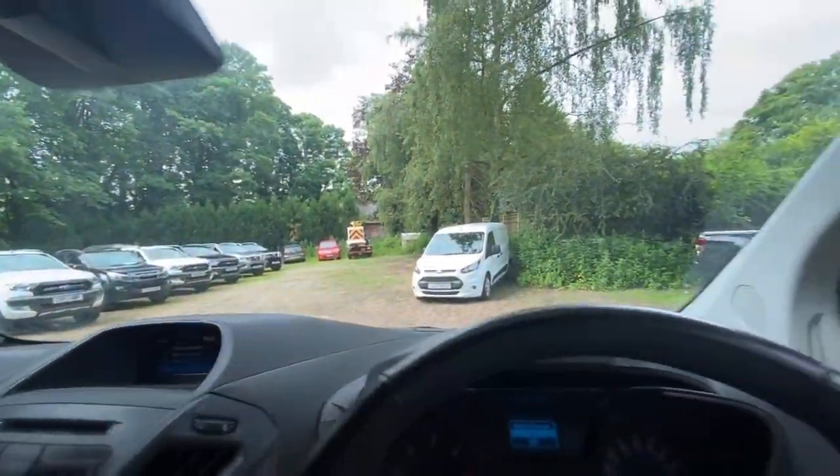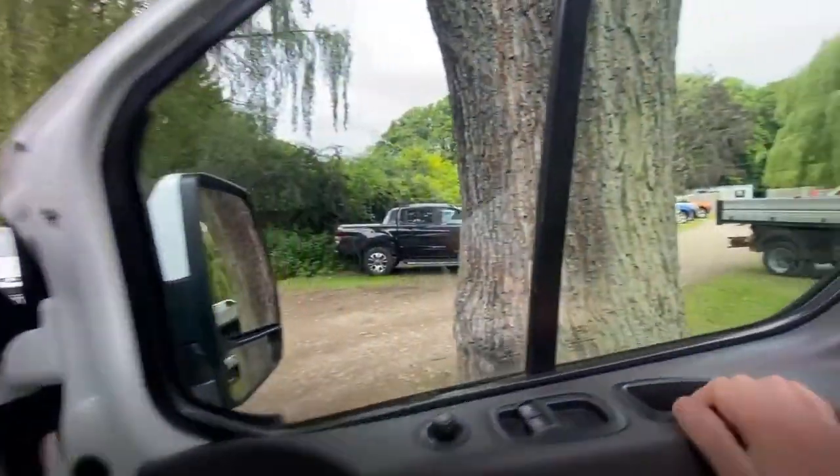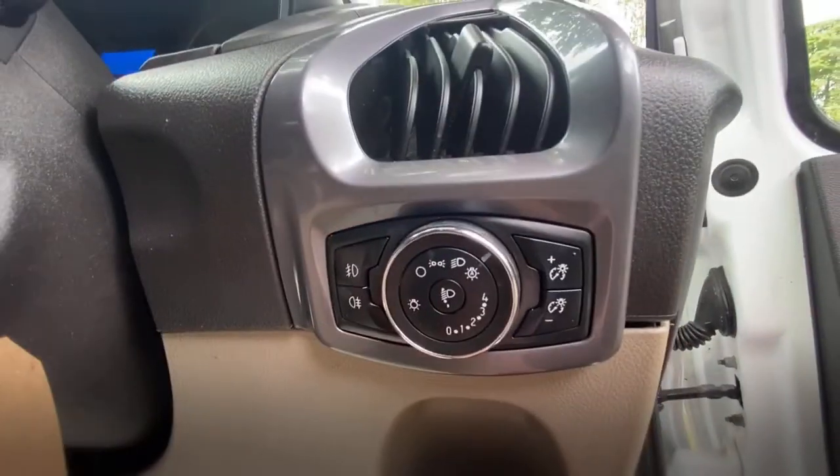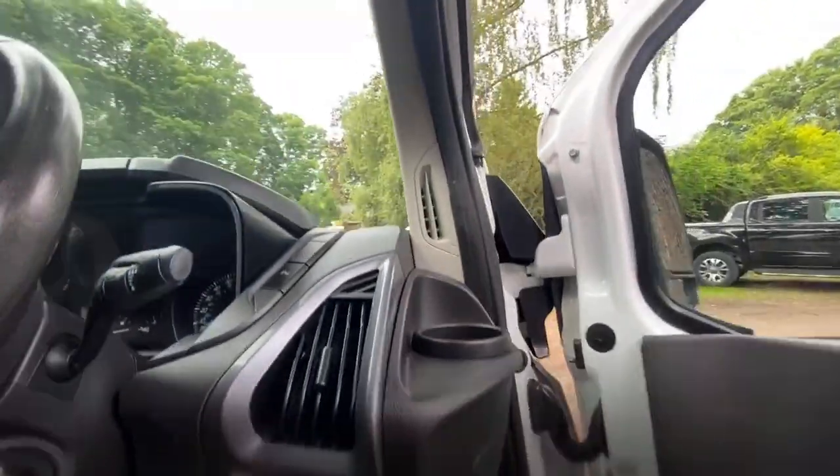Let's switch the engine on. Down here is your lights — it has got automatic lights. If you set it to A for auto, your lights will come on automatically.